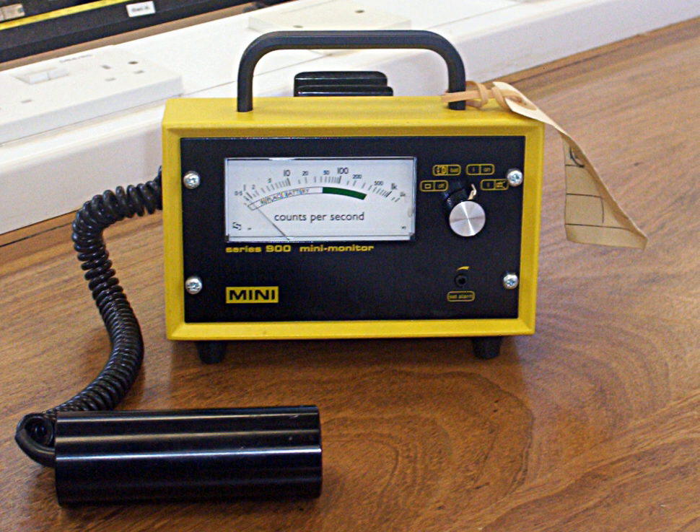The tube briefly conducts electrical charge when a particle or photon of incident radiation makes the gas conductive by ionization. The ionization is considerably amplified within the tube by the Townsend discharge effect to produce an easily measured detection pulse, which is fed to the processing and display electronics. This large pulse makes the Geiger counter relatively cheap to manufacture, as the subsequent electronics are greatly simplified.